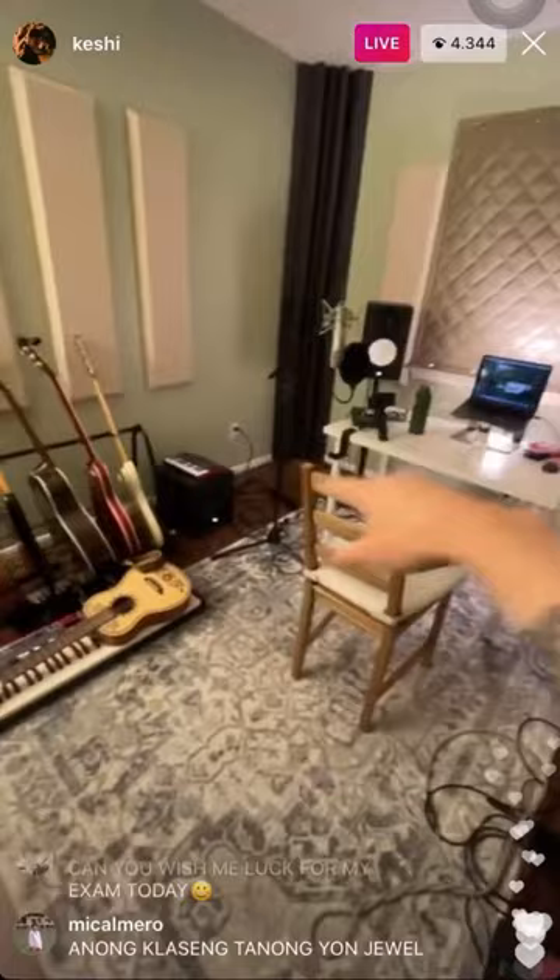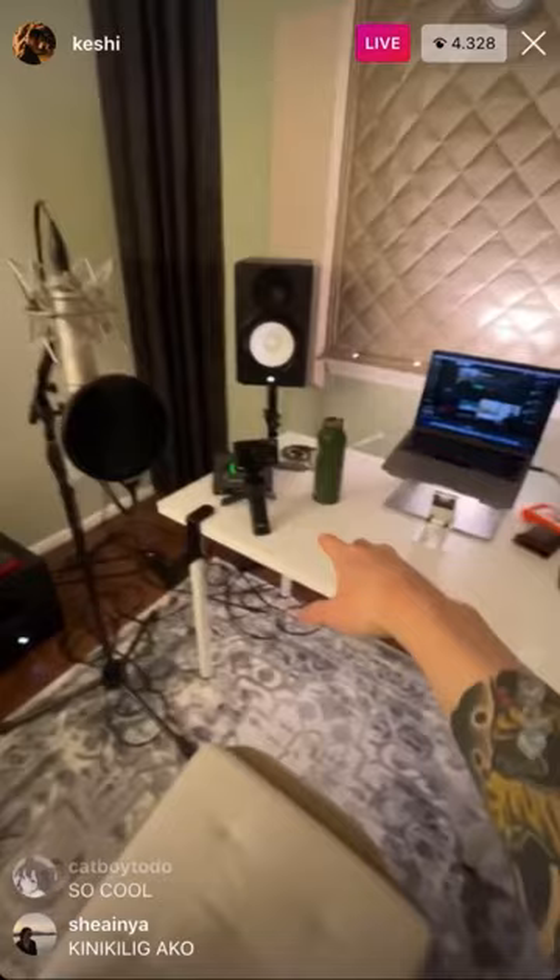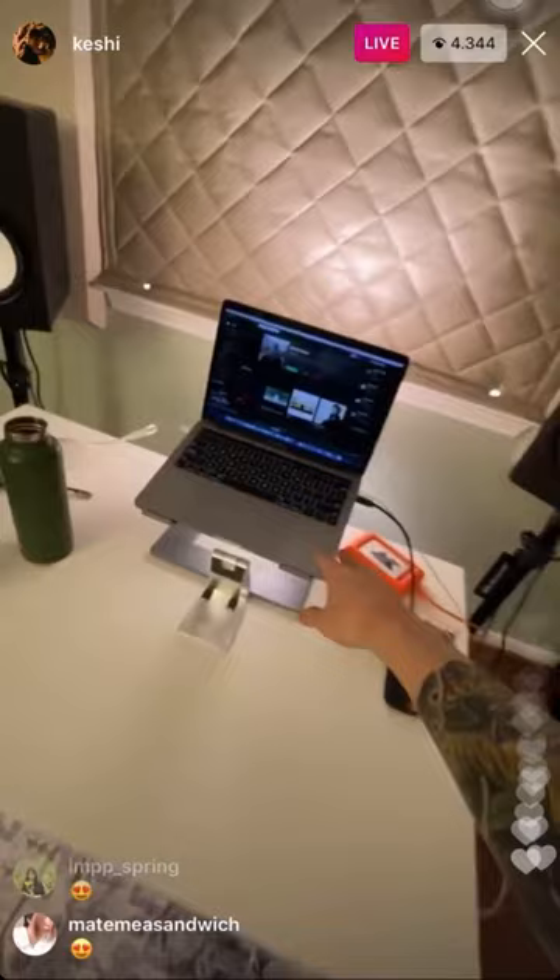The bass traps are really necessary because I've got a sub over here. You've got the HS8s, the Yamaha system — I know some people don't like it but I really dig it. Got a U87 here, my Apollo, and my MacBook that handles everything, hard drives.